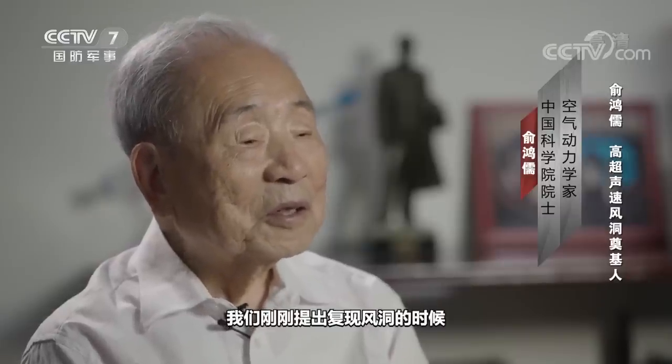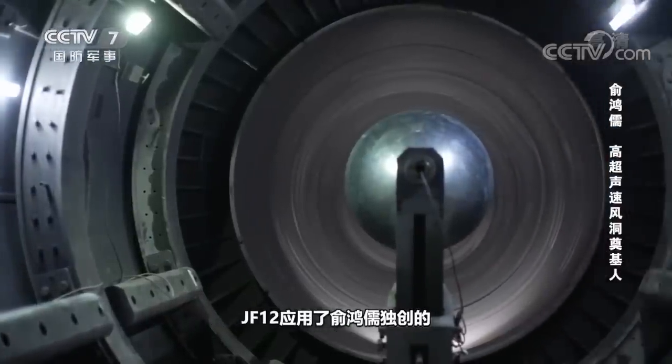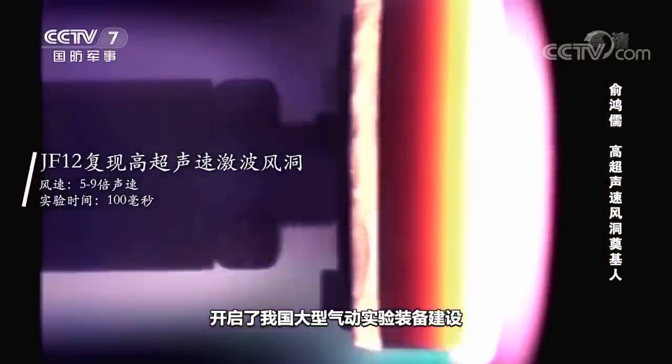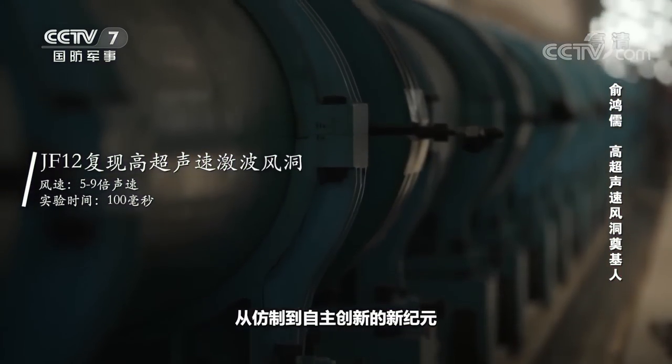Whatever speed and temperature might be experienced in the sky, they must be achievable on the earth. This is called a recurrence wind tunnel. JF-12 was the only recurrent wind tunnel in the world at the time. When they first proposed building such a tunnel, many people in China said Yu Hong Ru was crazy. But his original reverse detonation-driven technology applied to JF-12 broke through the main technical bottlenecks of traditional wind tunnels, opening a new era of large-scale aerodynamic experimental equipment in China — leaping from imitation to independent innovation.